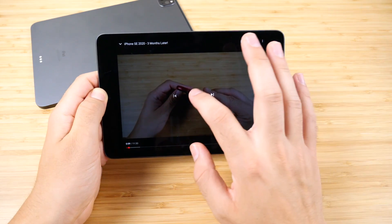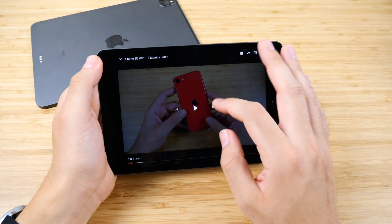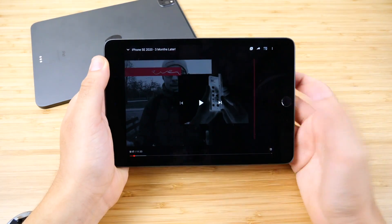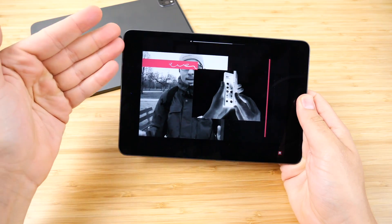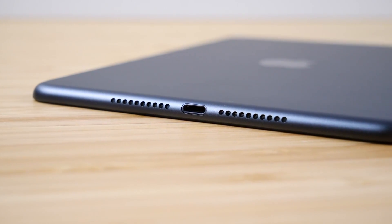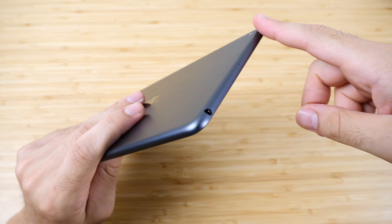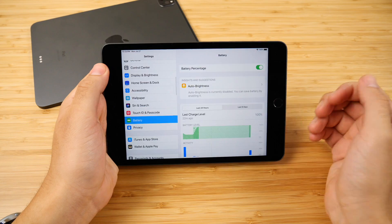One year later, audio is surprisingly good even though the speakers only come out of the bottom. They still sound quite loud for this tablet. I'd love to see stereo speakers in all four corners on a future iPad mini — that would be like an iPad mini Pro. Something else worth noting: the iPad mini still has a headphone jack, which you don't find on the iPad Pros.